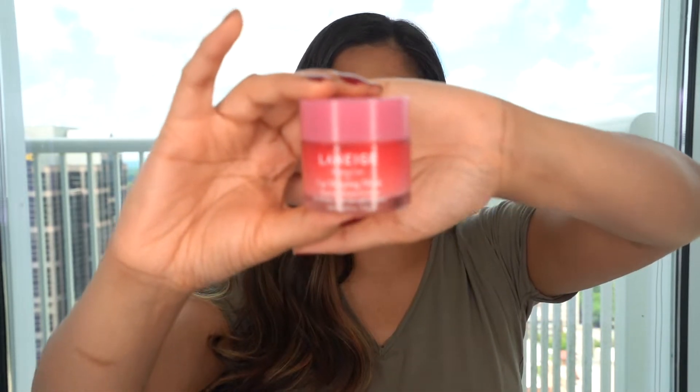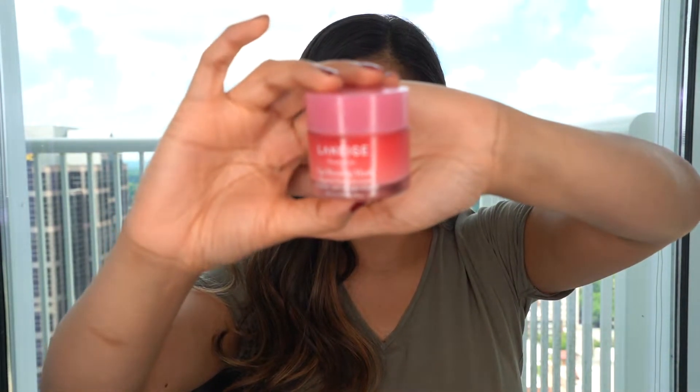Next, I have found that the Laneige Lip Sleeping Mask is perfect. This lip mask has intense hydration to it. I wake up the next morning with the softest lips ever, especially if I use some kind of a lip scrub before.